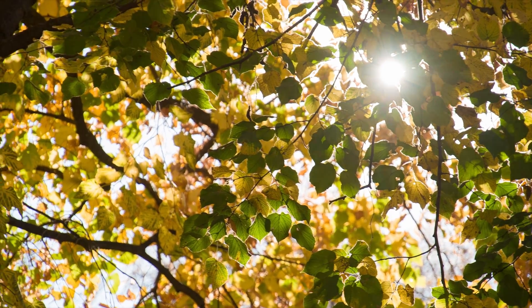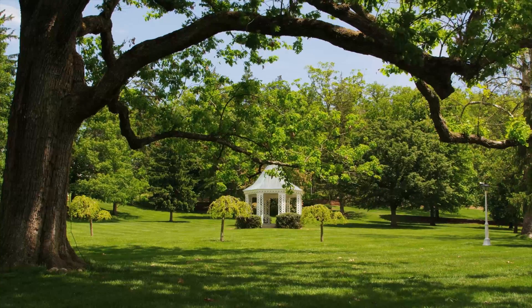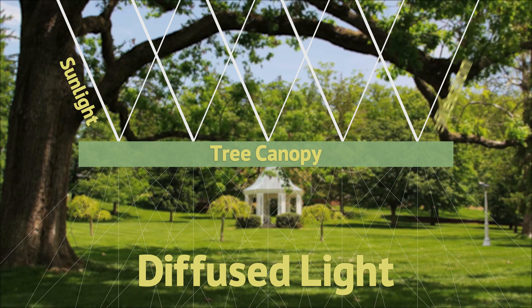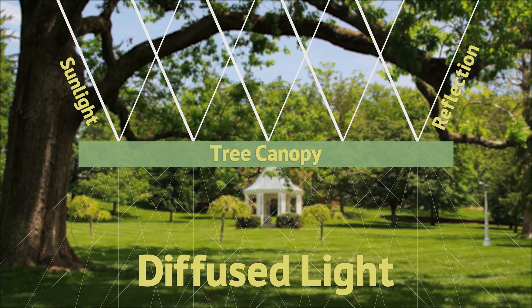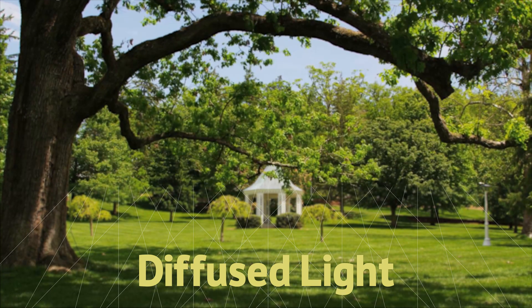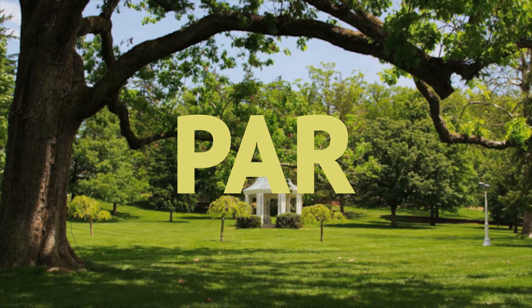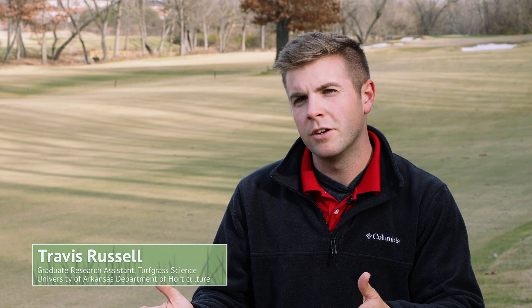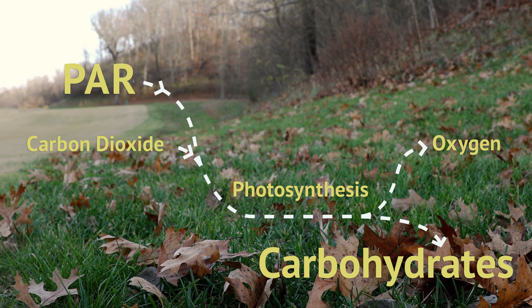Turfgrass needs light to survive. In shady conditions, direct sunlight is diffused or blocked out, reducing the amount of photosynthetically active radiation, or PAR, that reaches the turf. PAR is a narrow bandwidth within the visible spectrum, from 400 to 700 nanometers, that plants use to complete the photosynthesis process.